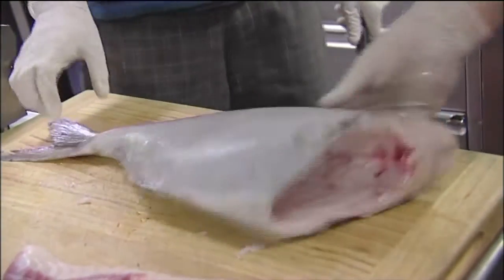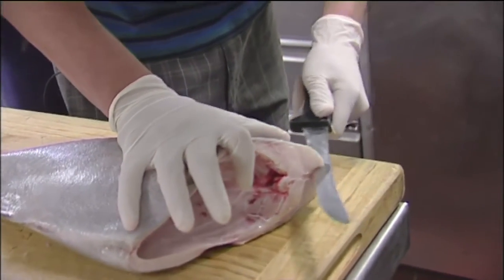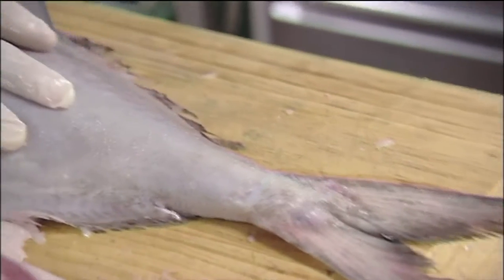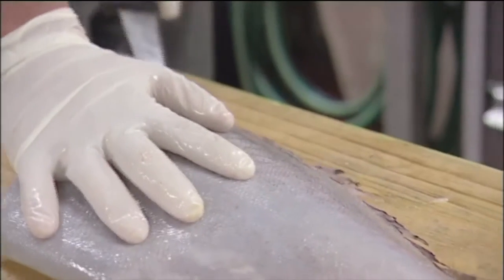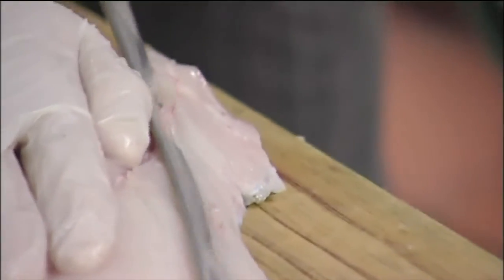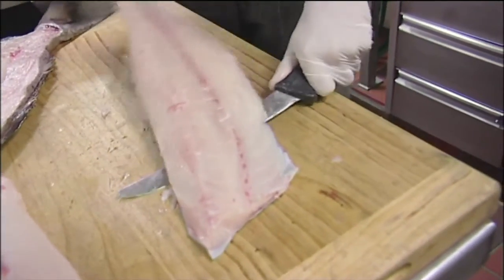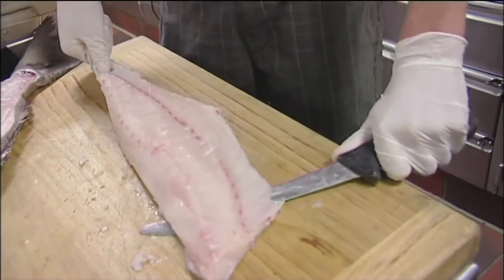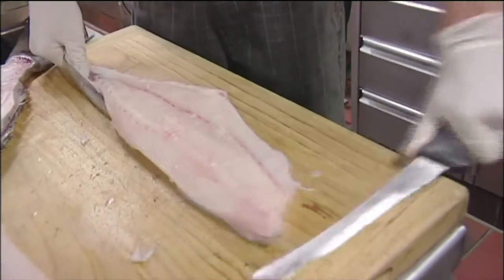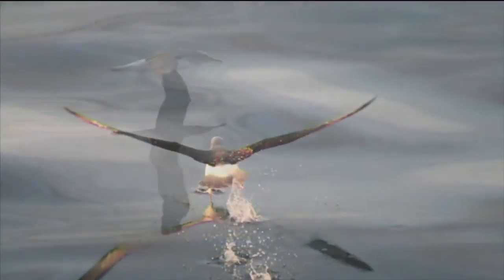Cam demonstrates the filleting technique. He has been working at sea for about 15 years and says it's a great lifestyle with plenty of time off and money to do what you want. When not working, Cam pursues photography as a hobby, getting to see things out at sea that no one else sees — beautiful sunsets and albatrosses. Cam won a national photography competition for photos taken at sea.